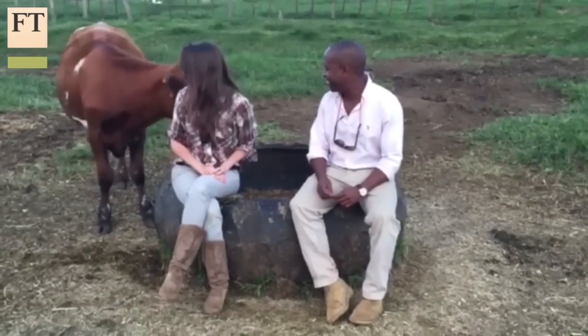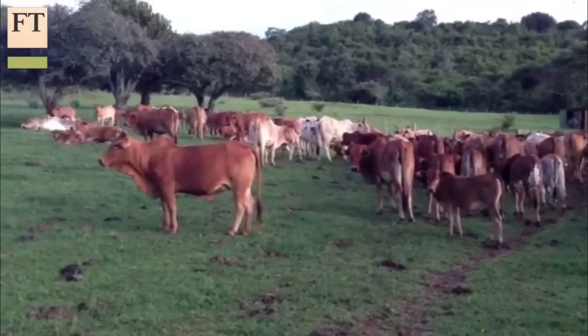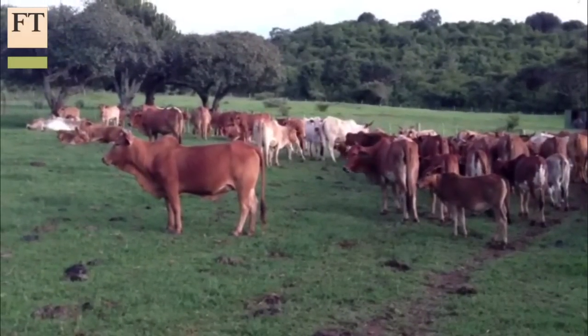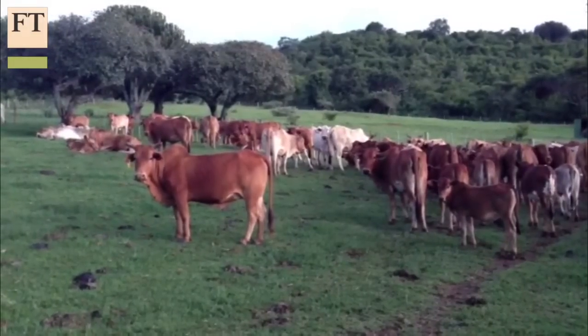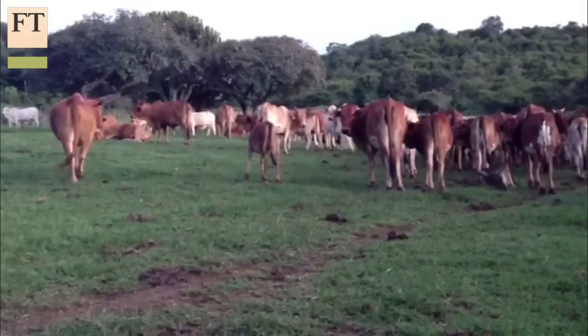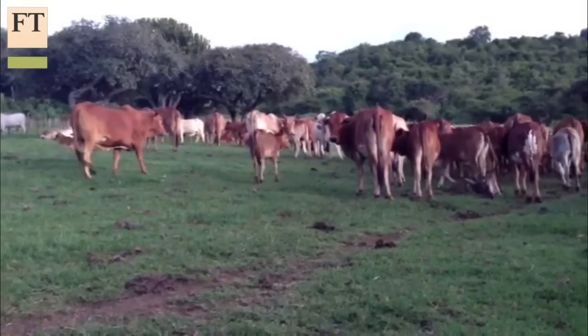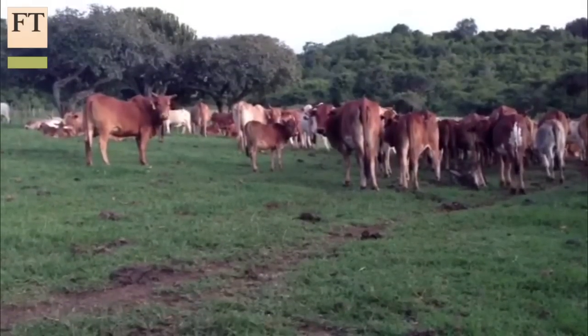These are the kind of cattle you transplant the embryos into — the recipient cattle, the surrogates. They carry the pregnancy because this is a cheaper animal to find. They're in very big numbers across Kenya, and I can buy one for about 30,000 to 40,000 bob, which is about $300 to $400, which makes it very affordable. Whilst the pedigree cattle go for about $3,000 a heifer. There are 17 million of these across Kenya, and they form about 90% of all the cattle we have.